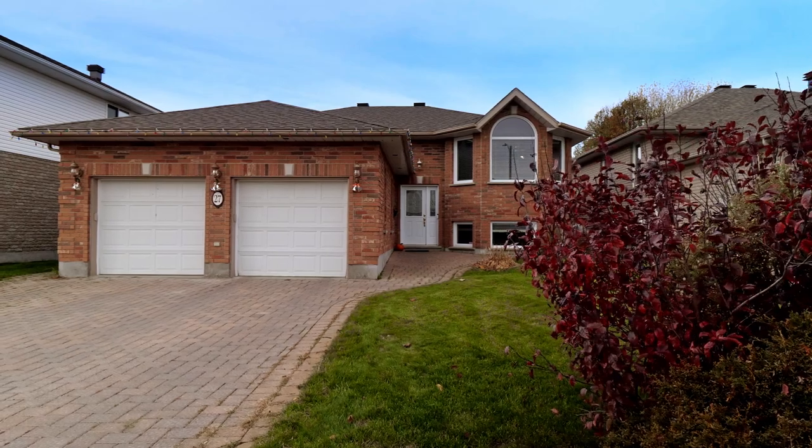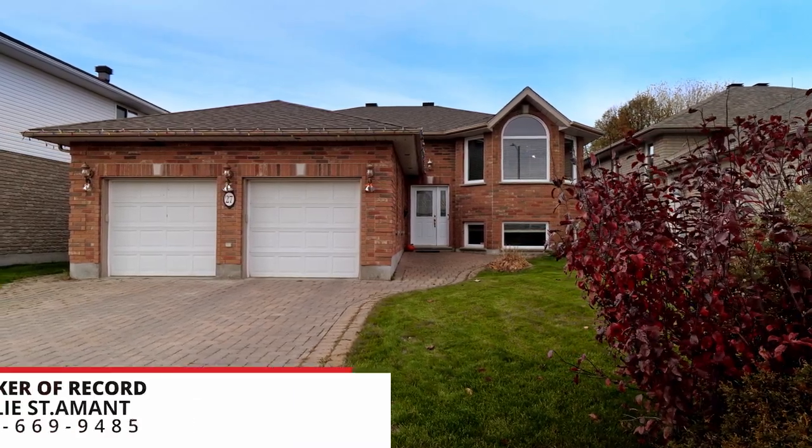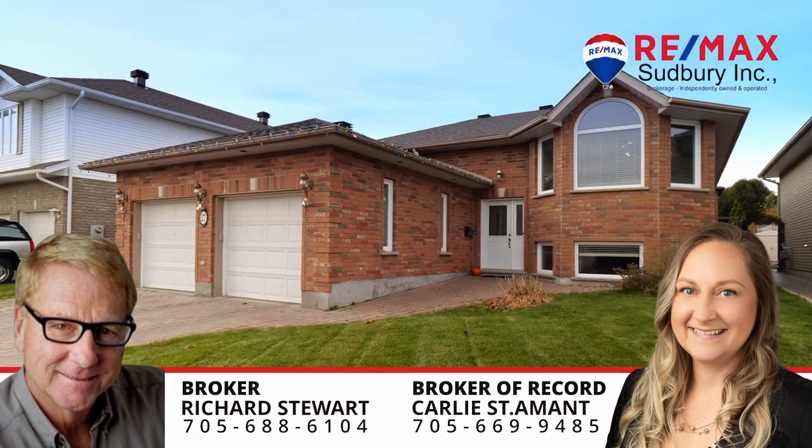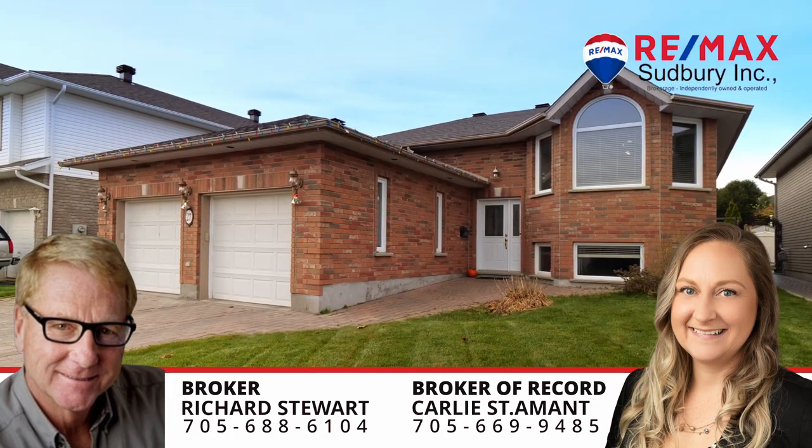This home offers many upgrades including new shingles. Call for a private showing.